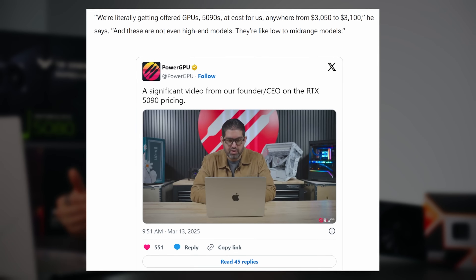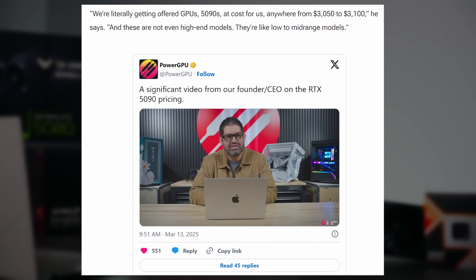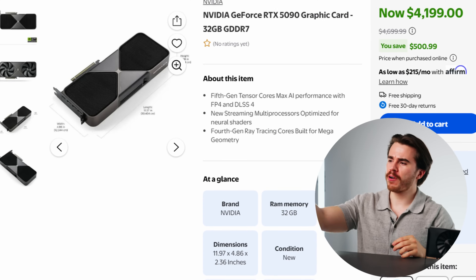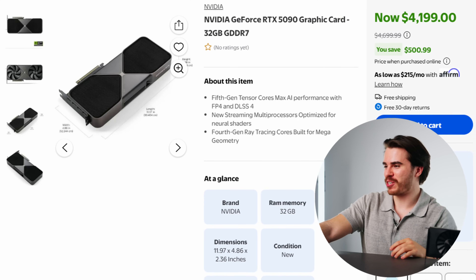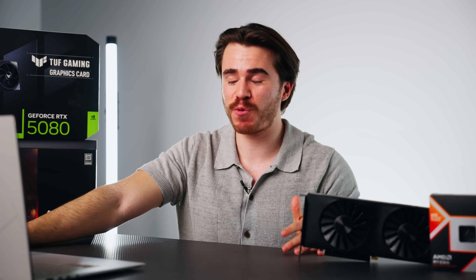To give perspective on how expensive graphics cards already are before tariffs: popular pre-built PC vendor PowerGPU retails RTX 5090s at $3,000 each in their pre-built PCs. They're getting scalped before they can even put the cards in the builds to sell. Here on Walmart.com, an RTX 5090 Founders Edition goes for $4,300 — on a card that should cost $2,000 MSRP. If you add another 25% tariff on top of that, it's going to be well over $5,000, probably closer to $6,000. Companies are not going to absorb those costs — they're going to pass them on to the consumer.